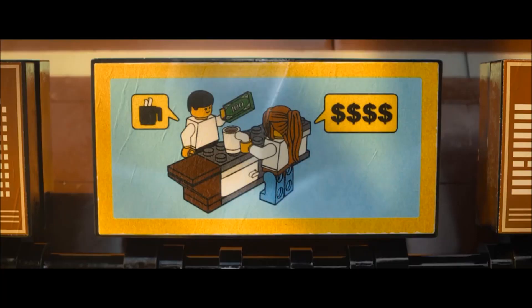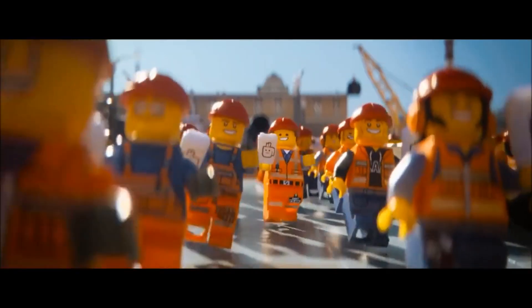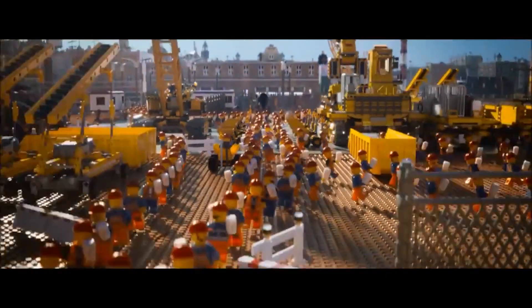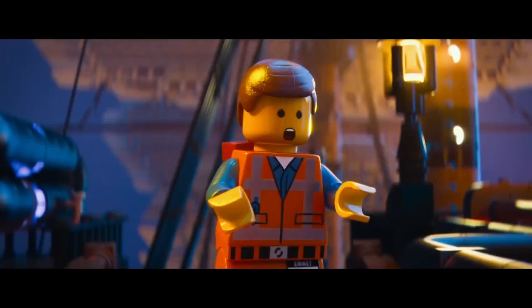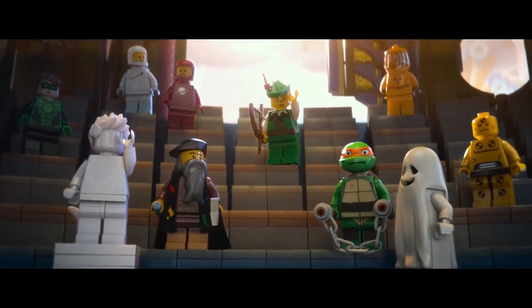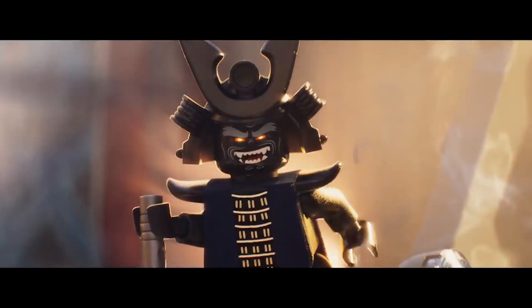Which brings us to what everyone is talking about in the Lego-verse these days: the new Lego Cinematic Universe. The movies are great, even if you aren't an AFOL. They have amazing characters that are playful and hilarious, but still relatable — there's Emmett, Wildstyle, Batman, Wizard Vitruvius, Princess Unikitty, and Metalbeard, to name a few of the master builders. And if history repeats itself, the new Lego Ninjago movie will be one of the best animated movies of the year.